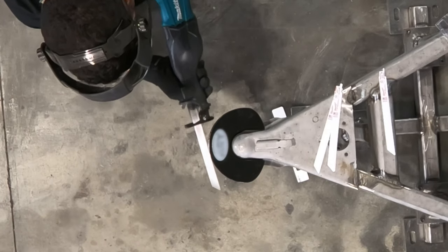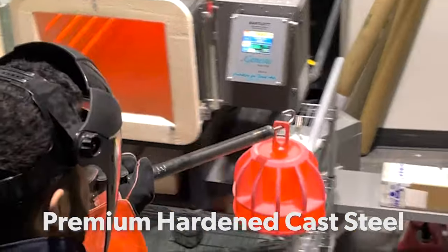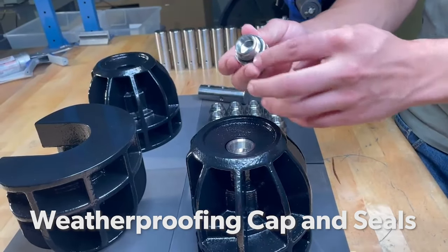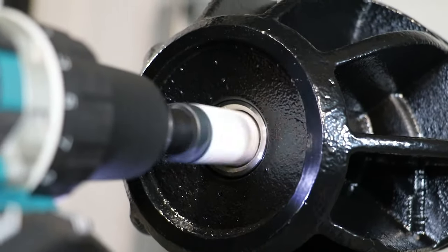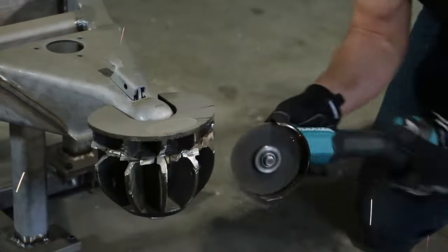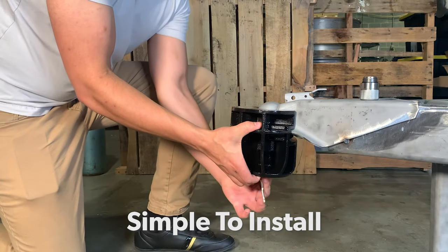The advantage is clear: the Icon trailer lock is constructed with premium hardened alloy steel, has a corrosion-resistant stainless steel lock body with extreme weatherproofing seals to keep out moisture and debris, an anti-drill lock face with a highly pick-resistant disc detainer lock mechanism, and features our patent-pending radial fin design that physically deters angle grinders.